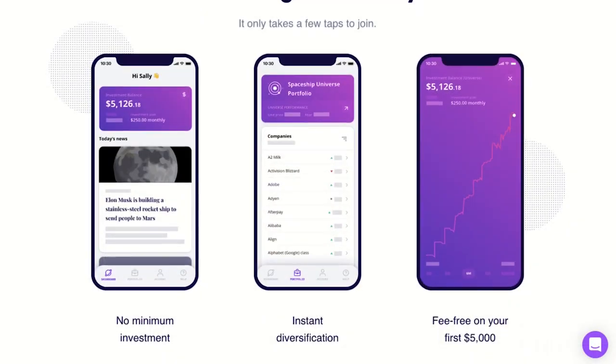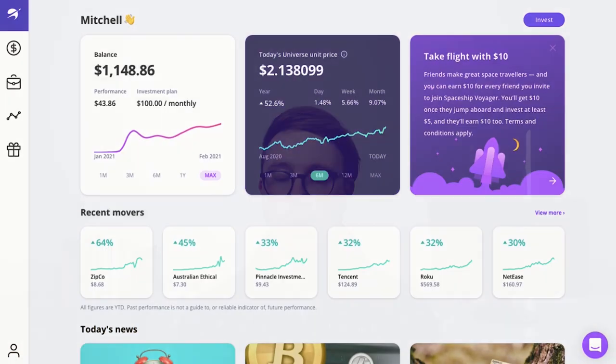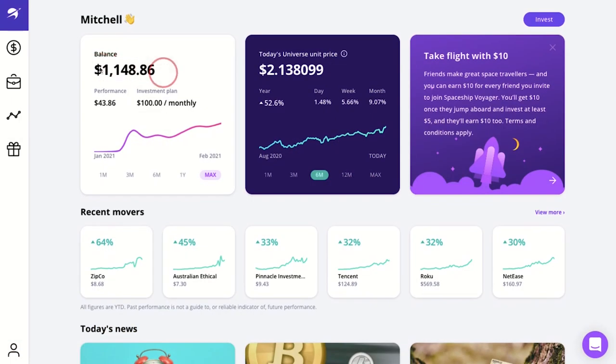The app allows you to invest as little as you want — there are no minimum amounts required. The three portfolios offer immediate diversification and best of all are fee-free for balances up to $5,000. As an investor you can choose to set up a regular investing plan, make a one-off investment, or a combination of both. You can also track how your investment is doing through the app or the website.